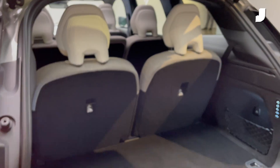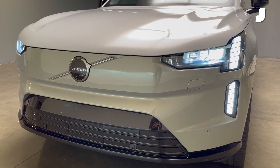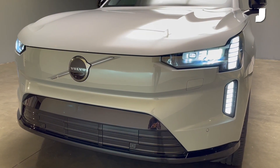Volvo's most complex headlights ever start flickering into life. These new Ultimate Thor's Hammer lights are standard on the EX90 and comprise 16 elements in the running lights and a further set of bulbs that pop out whenever you want to switch to full beams.